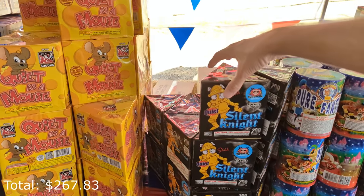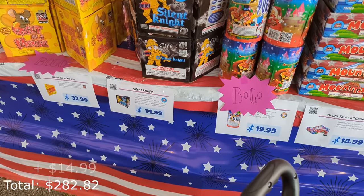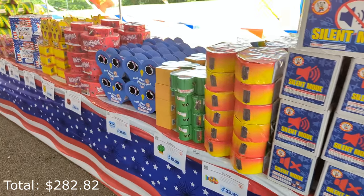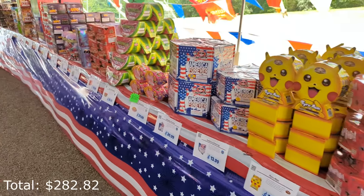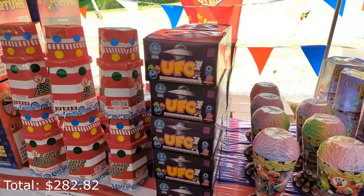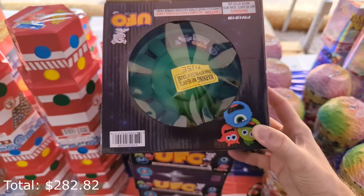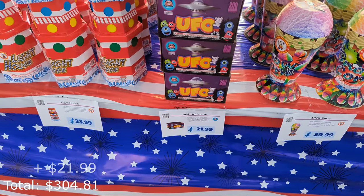We dumped our cart off and we're going to do another round. I'm going to get this Silent Night Fountain because apparently it's a quiet effect, $15. And then I saw another fountain down here — the UFO, which looks like it's a spinning type fountain. That is $22.